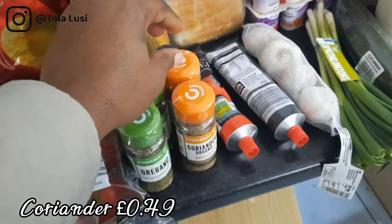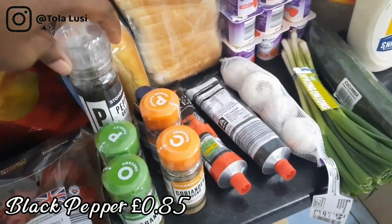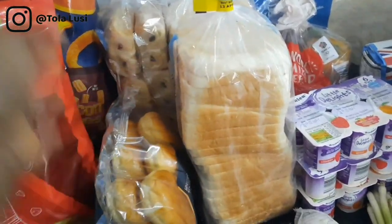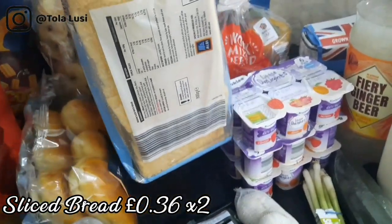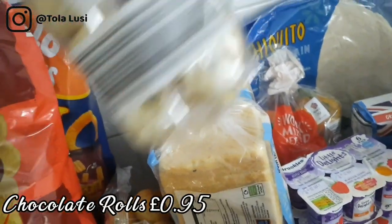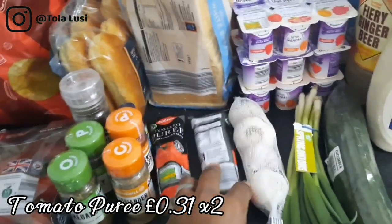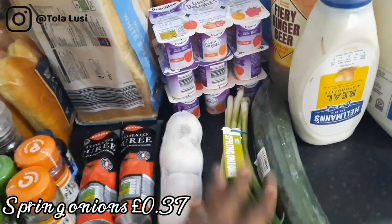I also got some spices from Aldi: oregano, ground coriander, smoked paprika, parsley, black pepper, and some vanilla essence. Then there's brioche bread — if you haven't tried this brioche bread in the UK, you should. It's closer to what you're probably used to in Nigeria. It has more sugar compared to the standard bread. We also have some chocolate rolls for breakfast on the go, and tomato puree, garlic, and green onions.